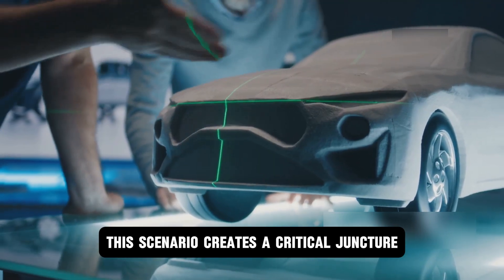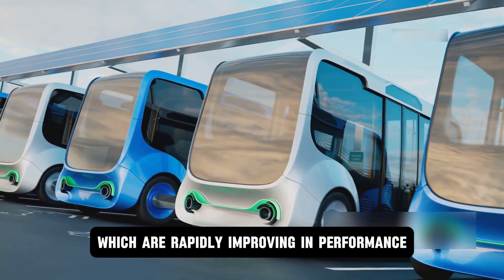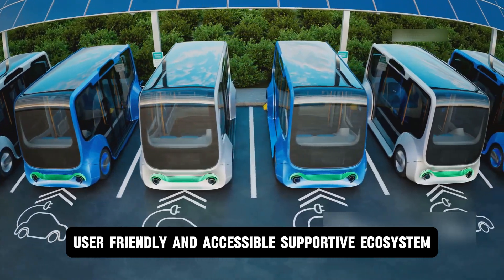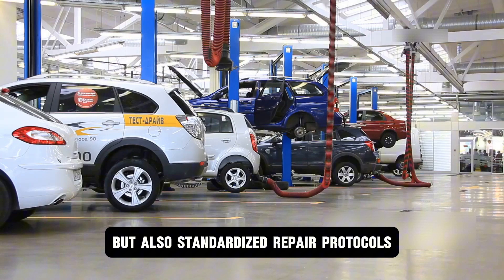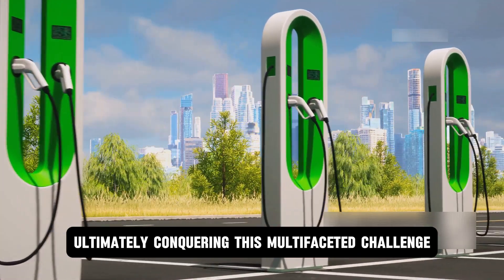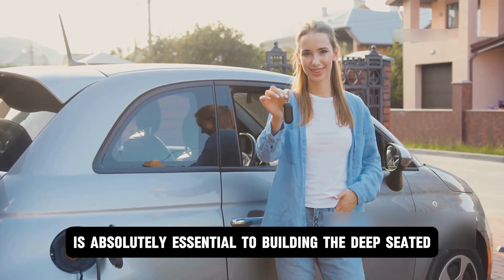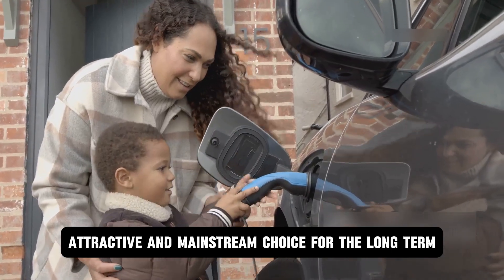This scenario creates a critical juncture for the automotive industry and public policy, where the future of electric mobility depends not just on the cars themselves — which are rapidly improving in performance and affordability — but more critically on a synchronized, large-scale effort to build a robust, user-friendly, and accessible supportive ecosystem. This ecosystem must include not only a pervasive network of fast-charging stations, but also standardized repair protocols, accessible training for independent mechanics, and clear policies that assure long-term value. Conquering this multifaceted challenge — spanning infrastructure density, technological reliability, cost transparency, and educational outreach — is absolutely essential to building the consumer confidence required to make electric vehicles a truly viable, attractive, and mainstream choice.